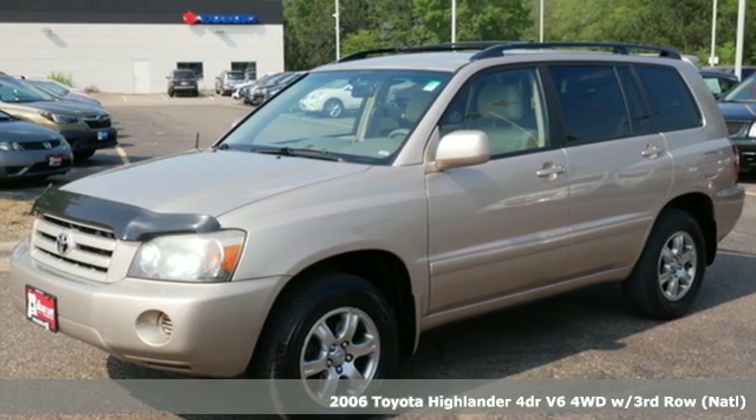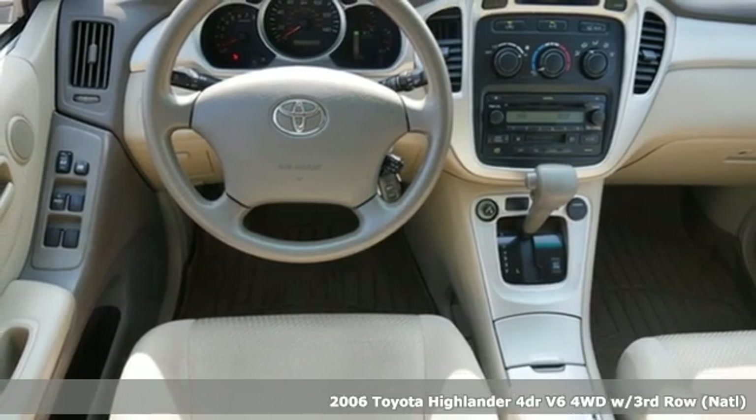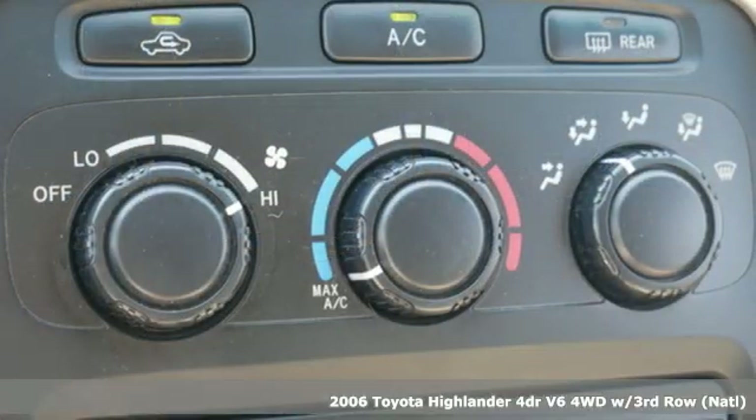Here's a 2006 Toyota Highlander. It was built full lives and big plans ready. Plus, it offers an exciting list of features.